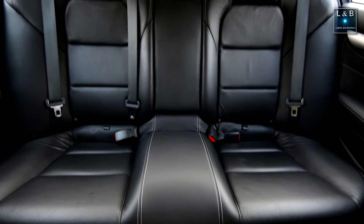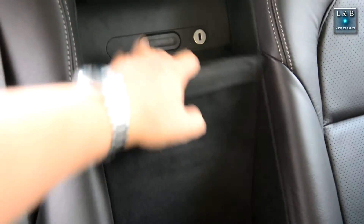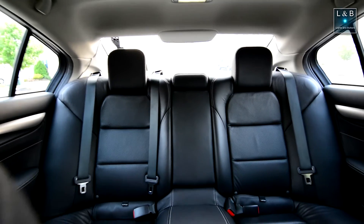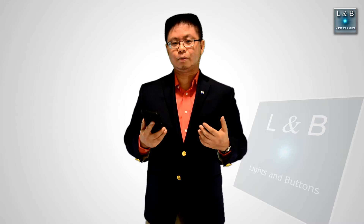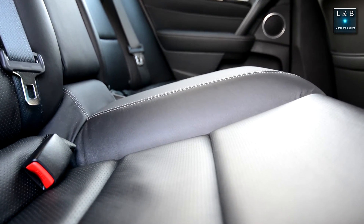Finally, the rear. The rear seats don't fold down — the TLX does, but not this one. They only have a ski pass-through, so if you need to carry furniture, you're out of luck. The rear seats are bolstered nicely, but the middle seat sits very high, so someone of my height is almost touching the roof.